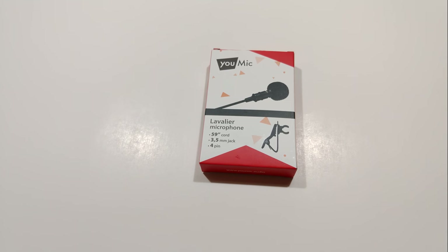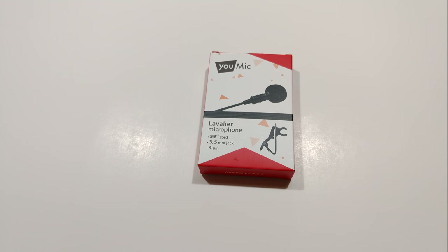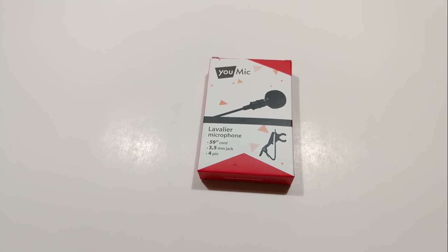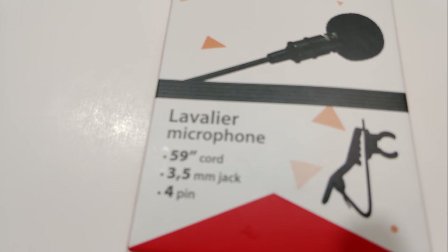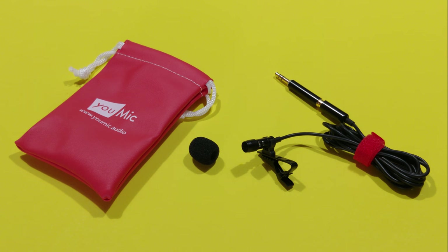I recently purchased the U-Mic because I had difficulty with muffled and noisy audio when filming with my smartphone. This audio is being recorded with the U-Mic. My decision to purchase this particular lavalier microphone was based on a couple of demonstrations on YouTube from other purchasers and the lack of demonstration for some of the other competitor microphones.